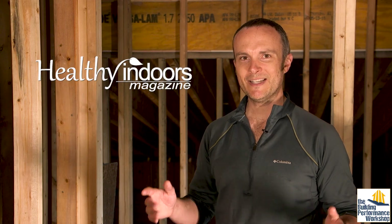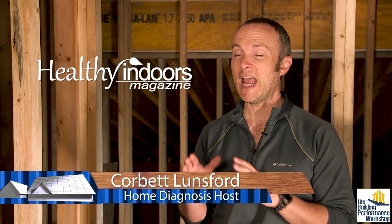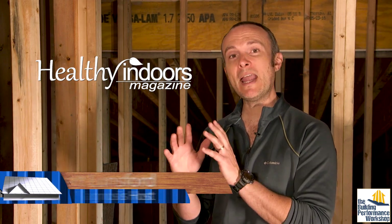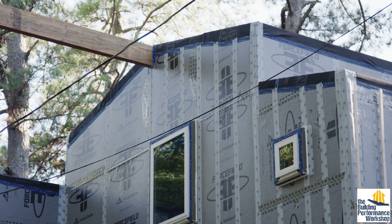Welcome to another Healthy Indoors Minute. Right now we're in our house that we're building. We're in mid-construction and, as you already know if you stay tuned to this channel, we are in a super airtight house that does not yet have electricity.